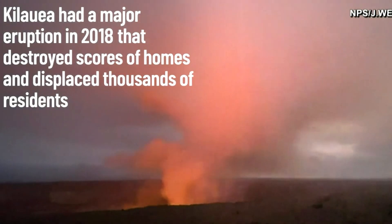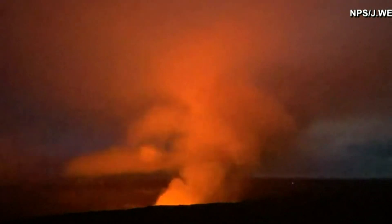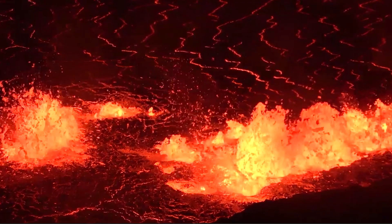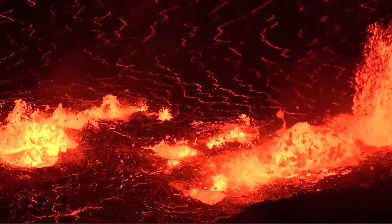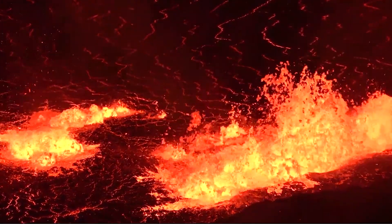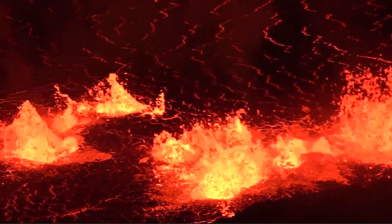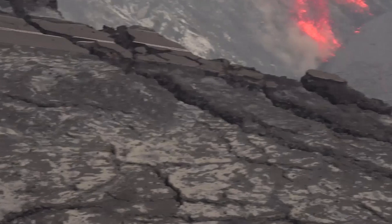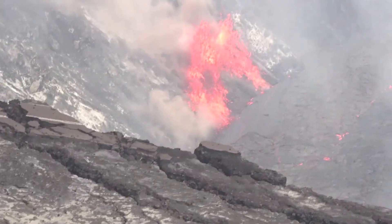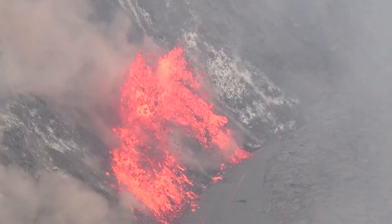The same area has been home to a large lava lake at various times throughout the volcano's eruptive past. The eruption is not in an area with homes and is entirely contained within Hawaii Volcanoes National Park. All signs indicate that it will stay within the crater — there are no indications that lava is moving into the lower part of the East Rift Zone where people live.